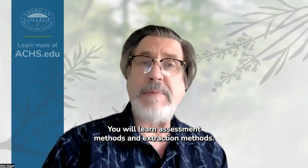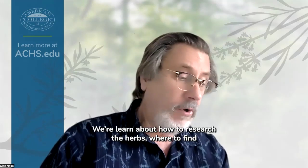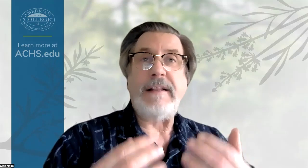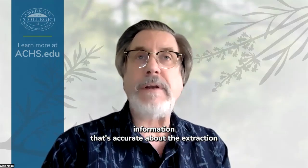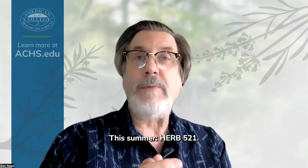You will learn assessment methods and extraction methods — are they CO2 extracted, alcohol solvent, or water solvent? And learn about how to research herbs and find accurate information about the extraction and use of these plants. Phytochemistry and pharmacognosy: a study of plants this summer. Herb 521. Please join us.